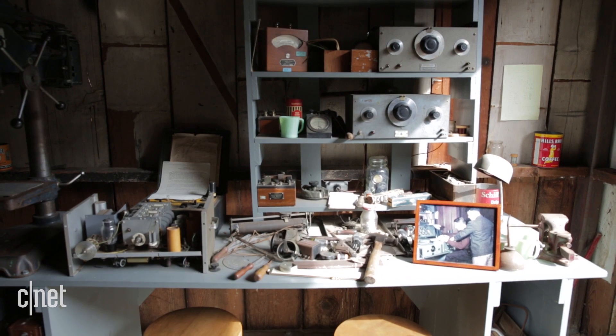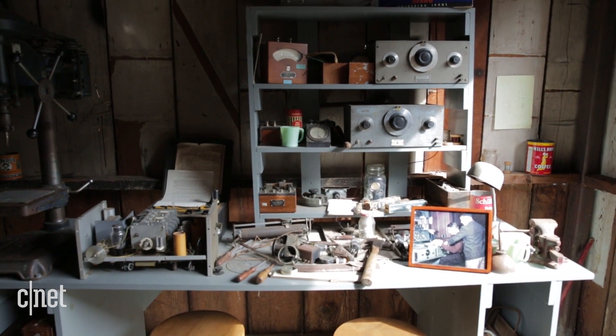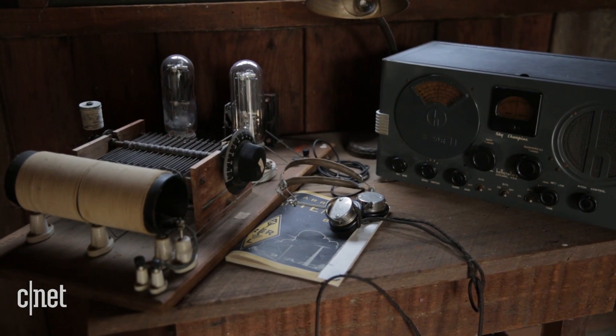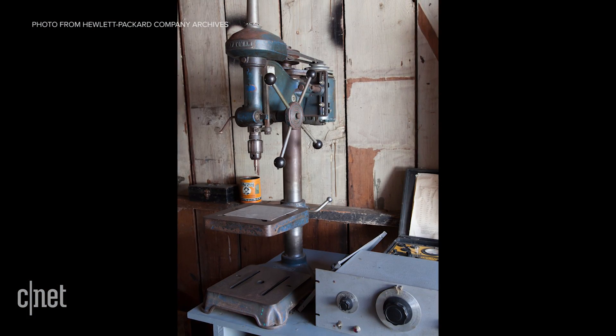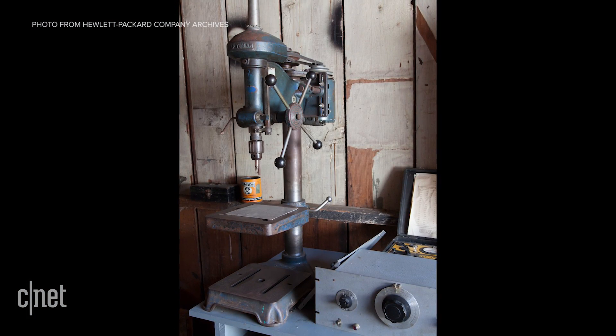The stuff in here is not original — it was their manufacturing plant, so they took it all with them. We have pictures of some of the things that were in here, like the drill press, which went with them and they used it for 20 years.